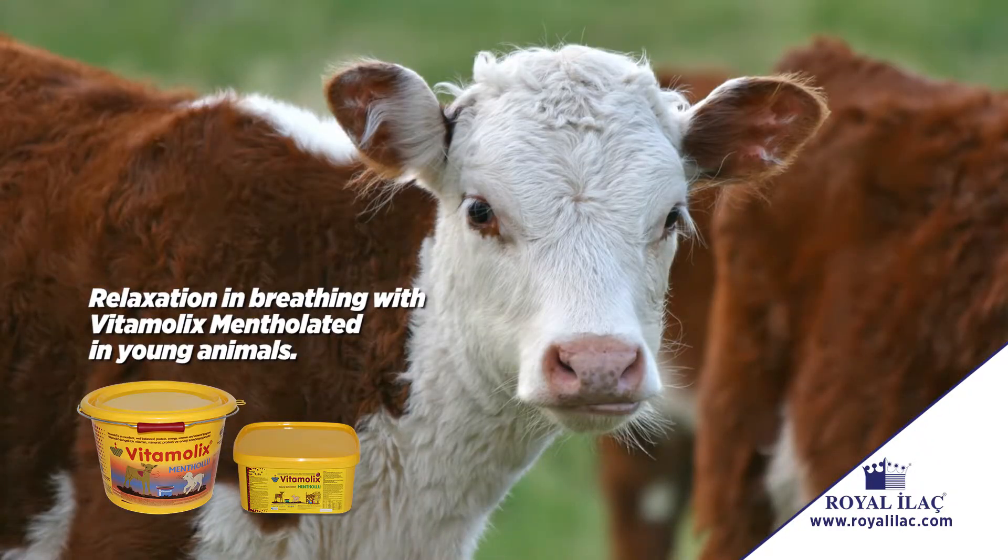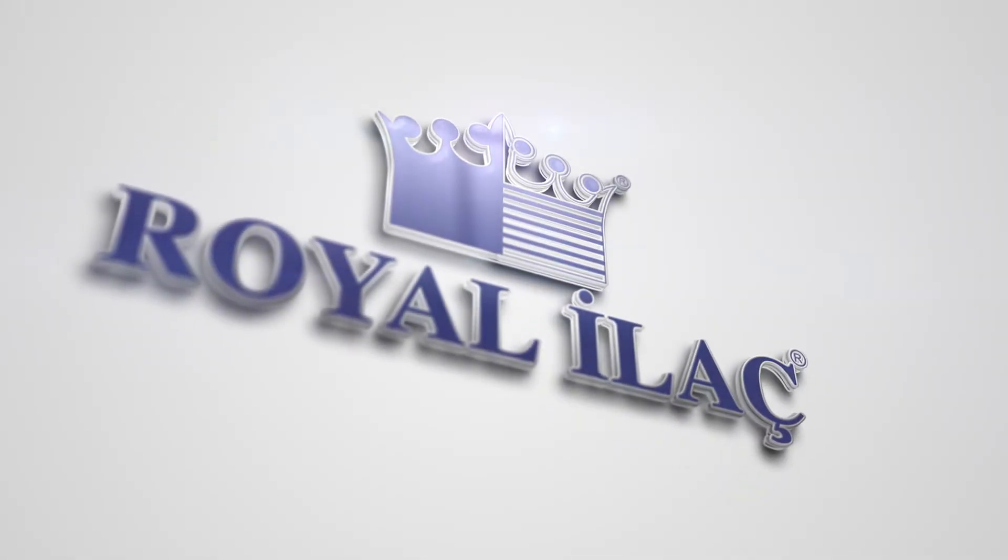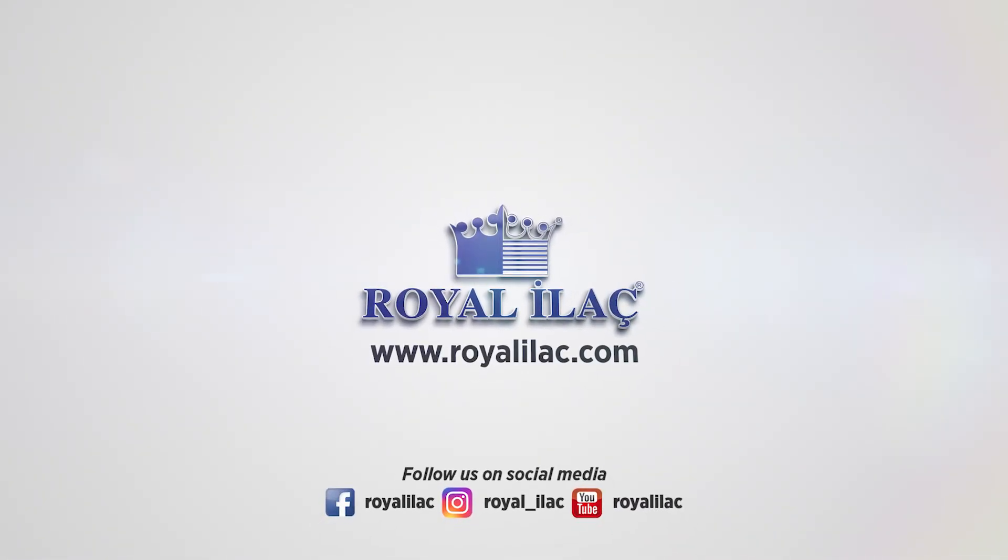Relaxation in breathing with Vitamolix mentholated in young animals. Repelling flies away from animals with Vitamolix fly control. Royal Ilach is the pillar of livestock.